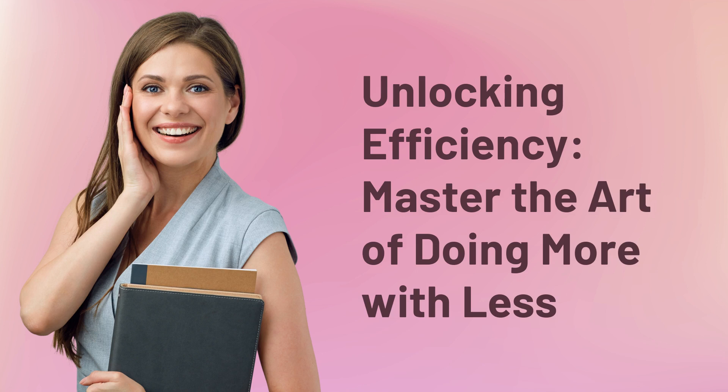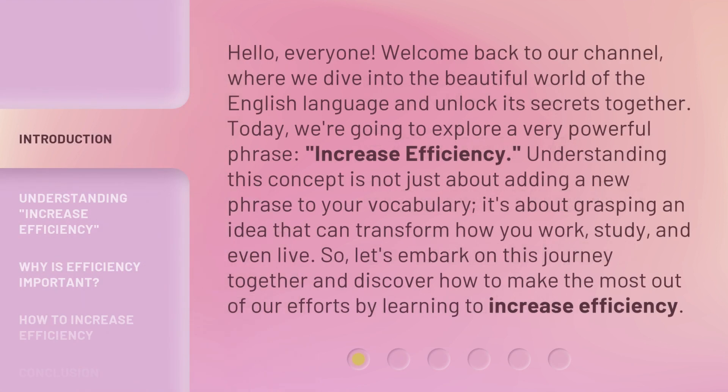Unlocking efficiency — master the art of doing more with less. Hello, everyone. Welcome back to our channel, where we dive into the beautiful world of the English language and unlock its secrets together. Today, we're going to explore a very powerful phrase: increase efficiency.